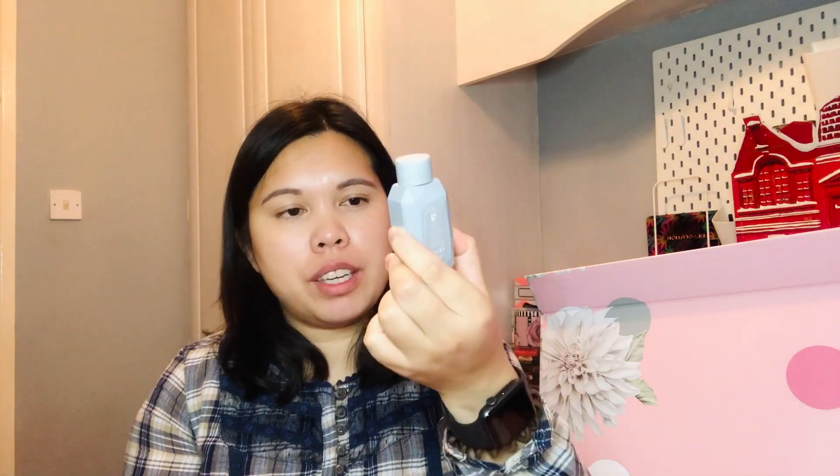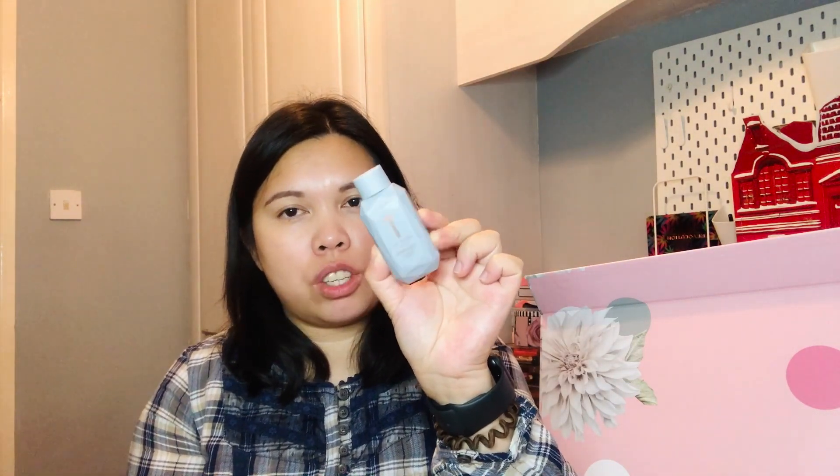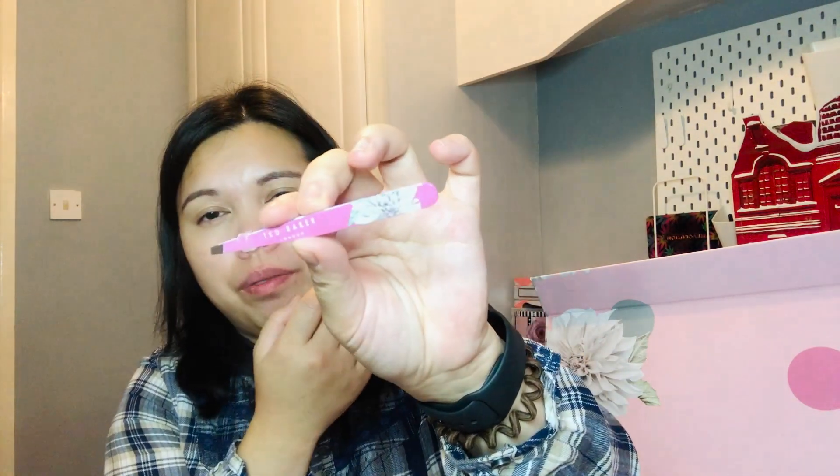Day 13 has a bubble bath from the Opulent Crush range, 50 ml travel size. Day 14 contains a tweezer — pink and rose gold with 'Ted Baker London' branding. Really cute.